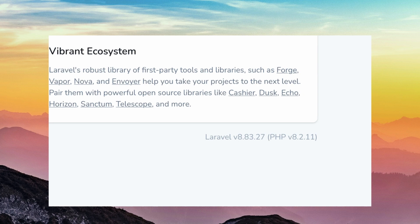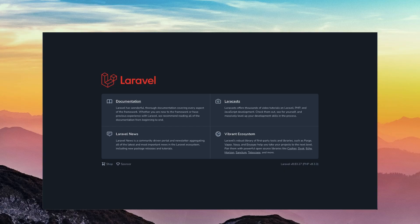Also, in the bottom right corner, it started showing you your Laravel version that you have installed. Another neat thing with Laravel 8 is it added dark mode. I know people were probably like, 'Why does it need light and dark mode?' — it's literally just a welcome page that you're not really going to use that much.